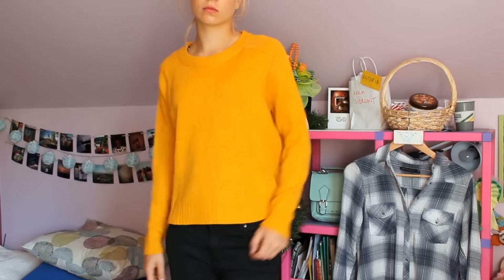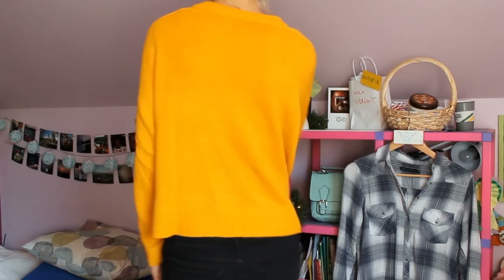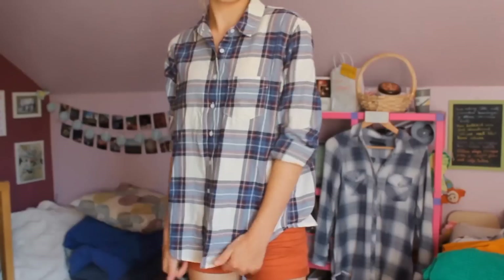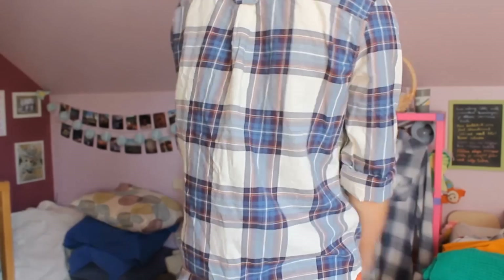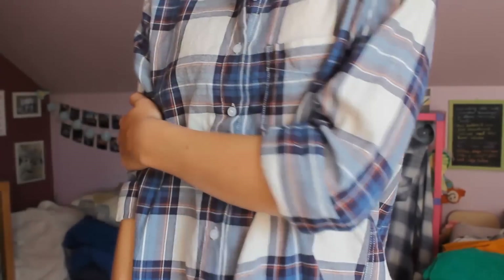The first shop where I went was H&M, as always. I purchased this mustard colored sweater — I'm obsessed with it, it's so cute, and I love the color for the fall time. It's perfect for school. Then I got this flannel because I love flannels. There are so many ways you can style them, and the colors were all so nice together. It looks nice, fits well, and is so soft.